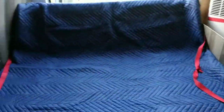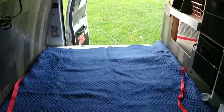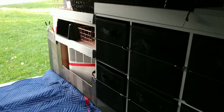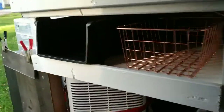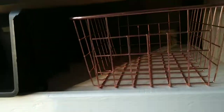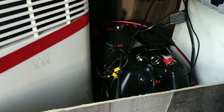Here's our bed that can pull back so we can relax, and then you pull it forward and it's just smaller than a full-size bed. Back here we have our portable AC, and then we have two deep cycle solar batteries.